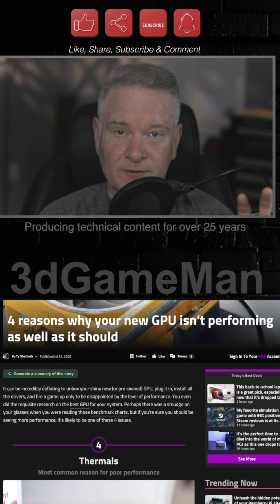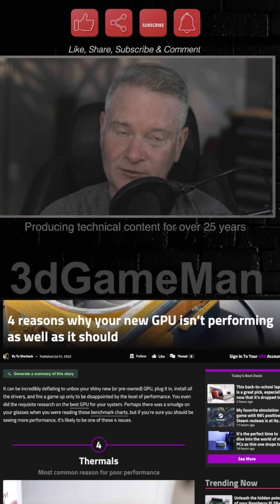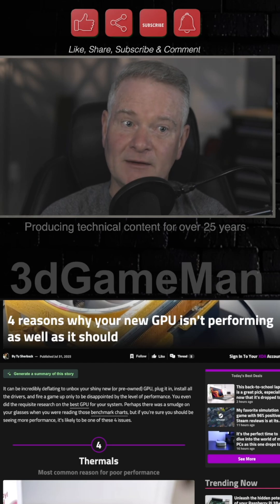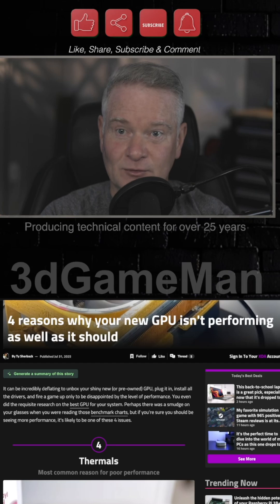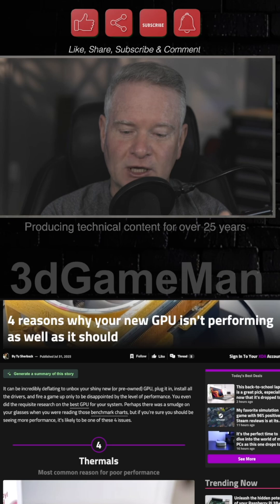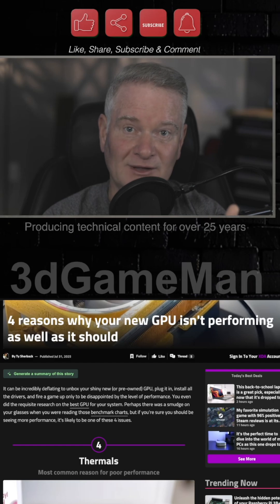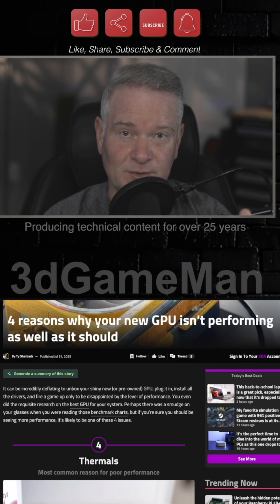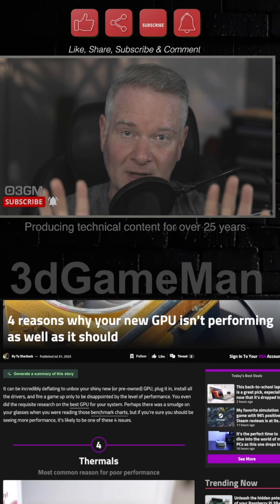Good airflow is also important — make sure you have a case with great airflow. And this is more extreme, but if your warranty is expired, it may be worth doing: sometimes the thermal compound starts to degrade, or sometimes it wasn't applied properly in the first place. You can take the heatsink off your GPU and repaste it, but be careful — doing this could void your warranty or damage the card.